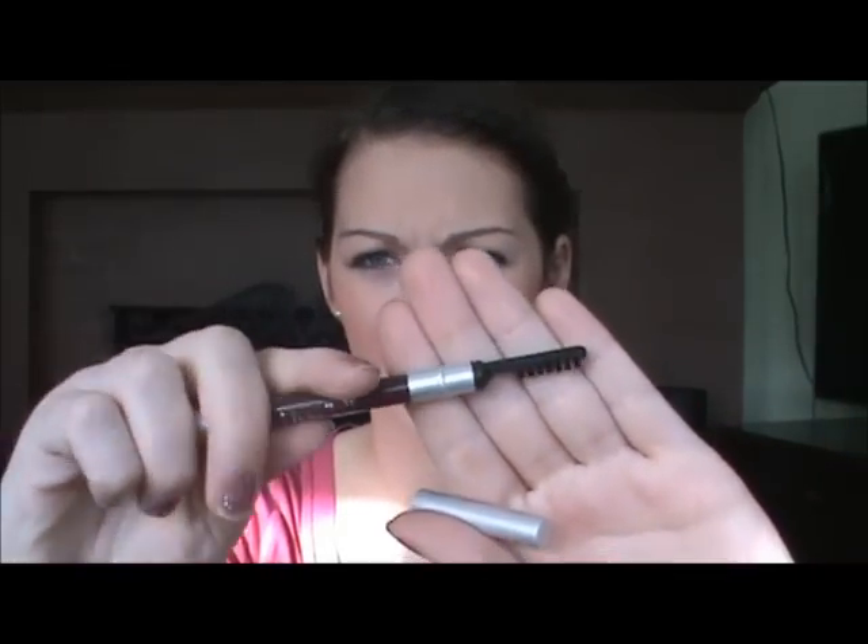Next I have two Wet n Wild eyebrow pencils. The packaging says the color is Soft Brown, but it is not soft brown — it's very dark, way too dark for eyebrows. It comes with a spoolie on one end and the pencil on the other. It just looks really bad on my eyebrows; I do not like these eyebrow pencils at all.